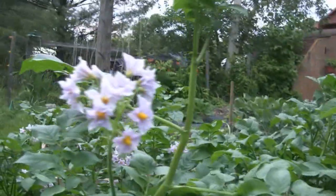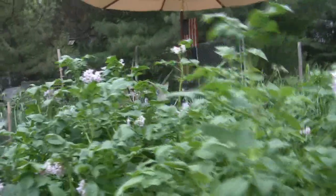Meanwhile, the potatoes are just doing gangbusters — and blooming also. Whenever you get blooms it means you can probably steal a few new potatoes in a couple of weeks. So that's very encouraging. As you can see they're about three feet tall and really doing very well.